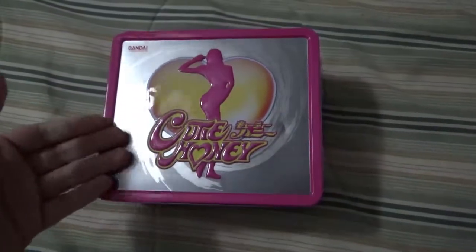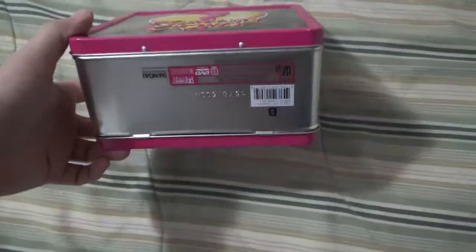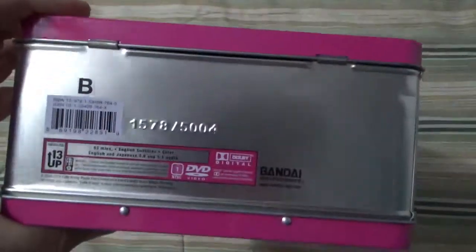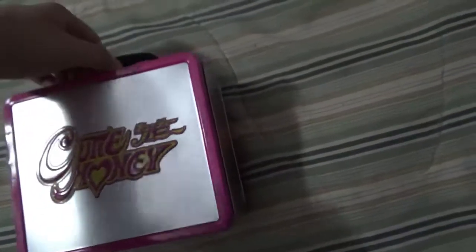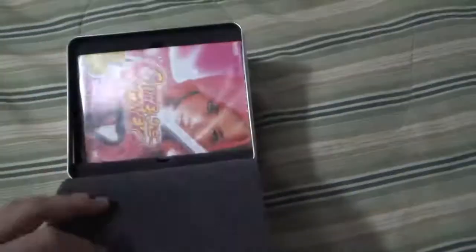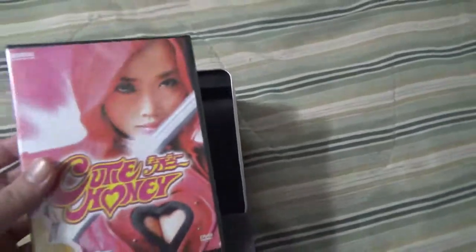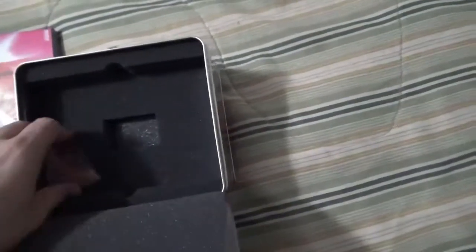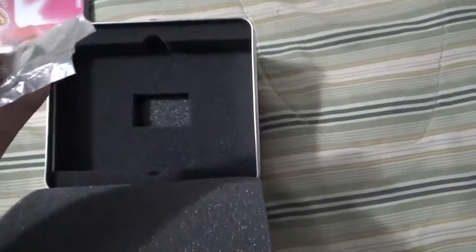Cutie Honey — a metal lunchbox. Yeah, Bandai Entertainment. Look at that — out of 5,004. What's inside this badass? Beautiful. Got the sealed movie — does not contain the OVA animation that was made to promote the movie, sadly. Cutie Honey keychain. That is it.